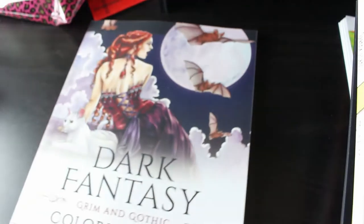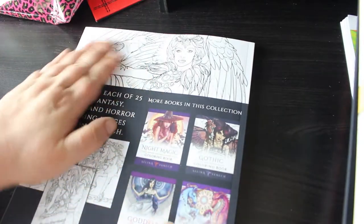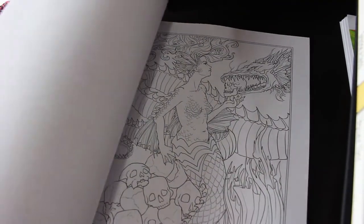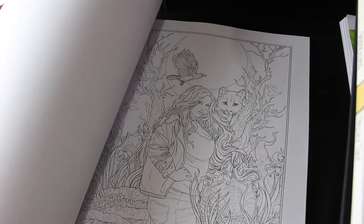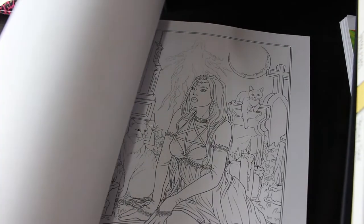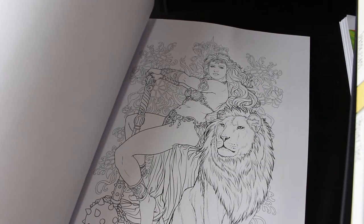Another artist I like is Selina Fenech, so I finally picked up her new one: Dark Fantasy Grim and Gothic. I think this came out just before Christmas. I love the feel of these books - they're so soft and buttery. They're quite detailed but I like using pencils in these books, though I've also used markers in some of them. This one has quite a curvy girl, which is nice - you don't often get curvy girls.